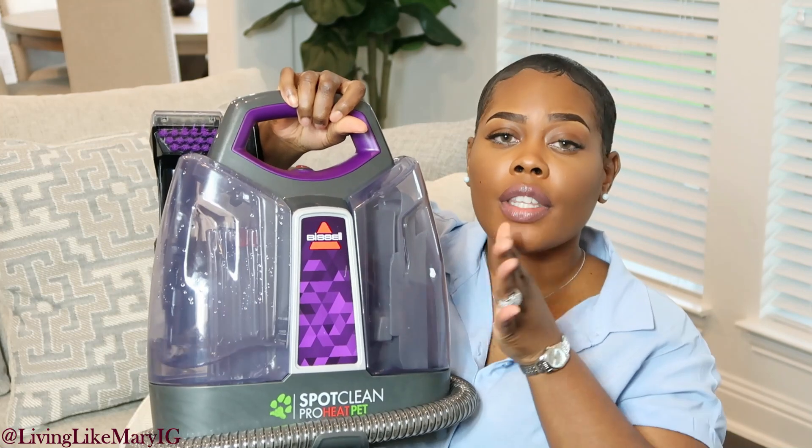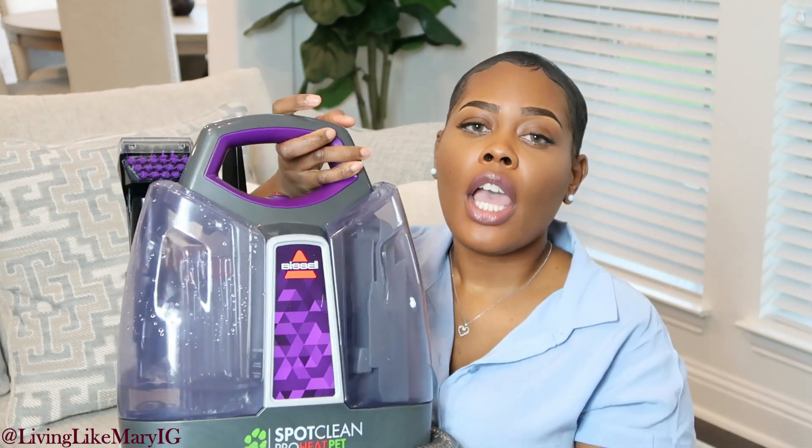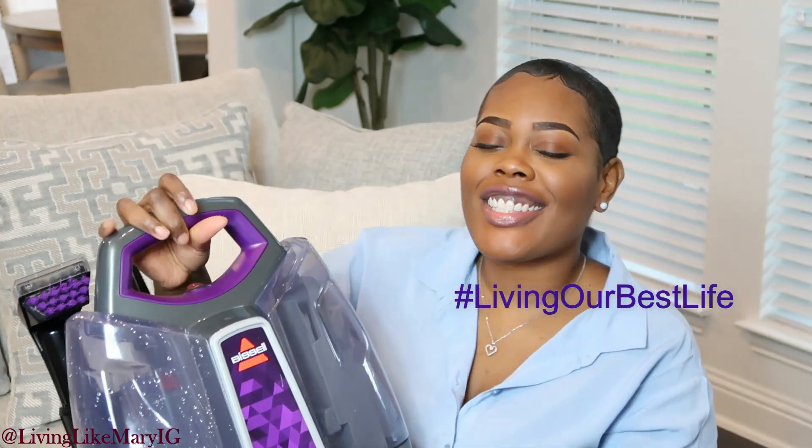It has a measurement for filling the water and the cleaning solution, and then the other side is the dirty water reservoir. You can get this at Walmart, Target, or Amazon — I'll link the one I bought in the description box below. This is great for all upholstery — soft linens, couches. You don't have to be afraid of getting the furniture colors you like just because you have children. There are machines made for us to live the life we want.